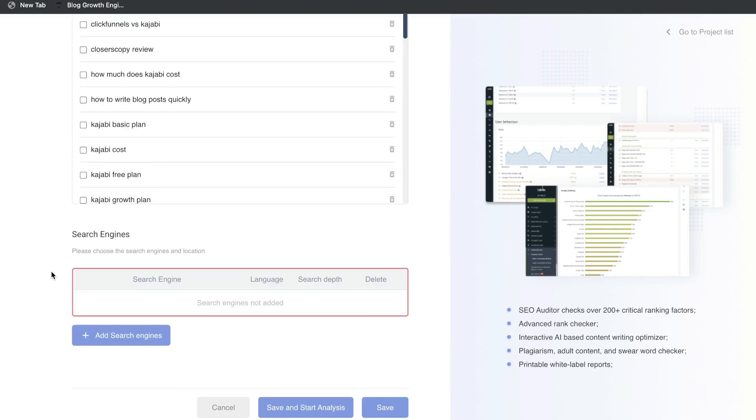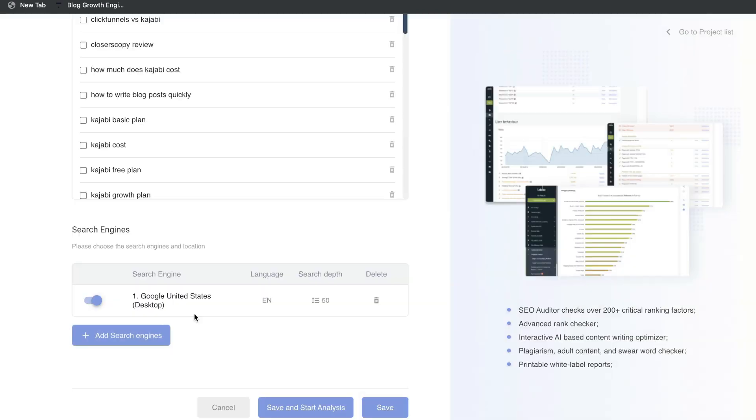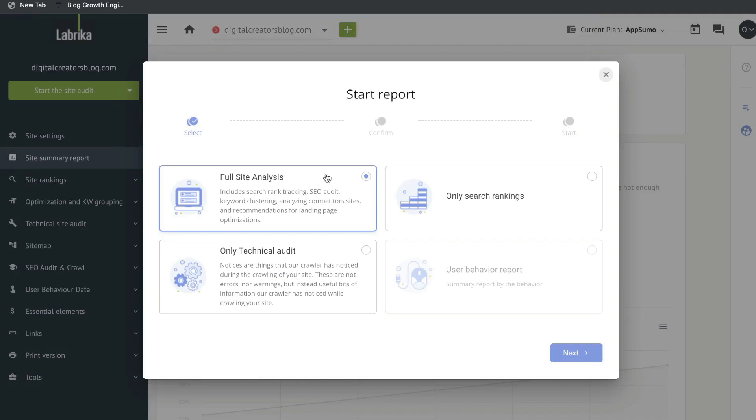After adding your keywords, you want to add the search engine for your research and tracking. You can choose a country, but you don't necessarily need to. You can also change the device type — so if you're specifically looking to optimize for desktop or mobile you can do so — and you can change the language as well. We'll leave it at English and set the search depth to 50. You can change this to top 100 or top 50, and once you confirm those changes that search engine will be added to your account.